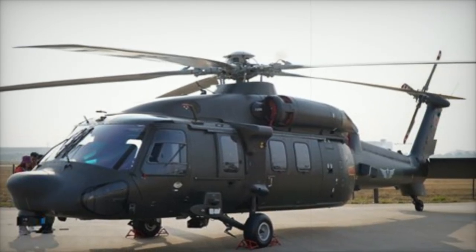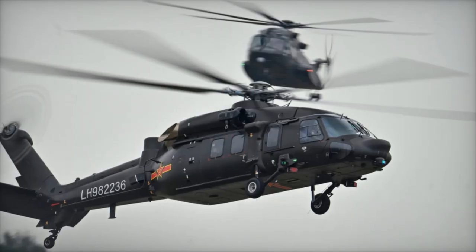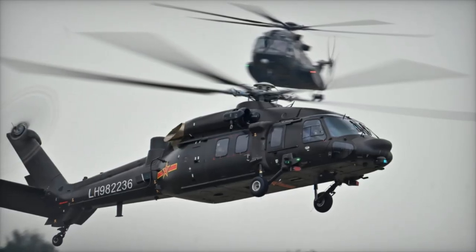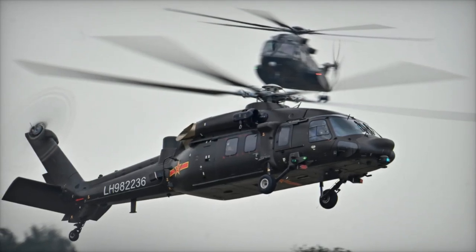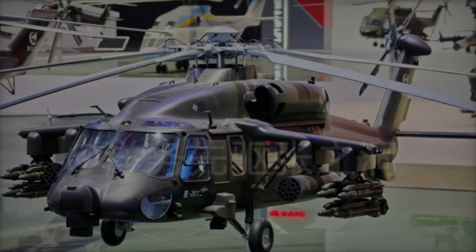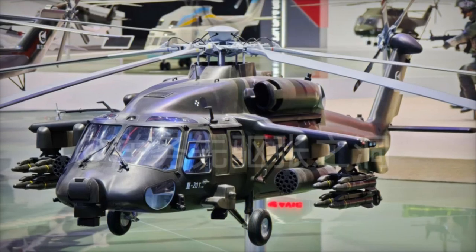In terms of its operational role, the Z-20T is designed to support various types of missions, including reconnaissance, anti-terrorism operations, and rapid deployment of special forces under hostile conditions. The flexibility of its design means that it can quickly be adapted for different tasks, such as close air support, troop transport, and battlefield infiltration.